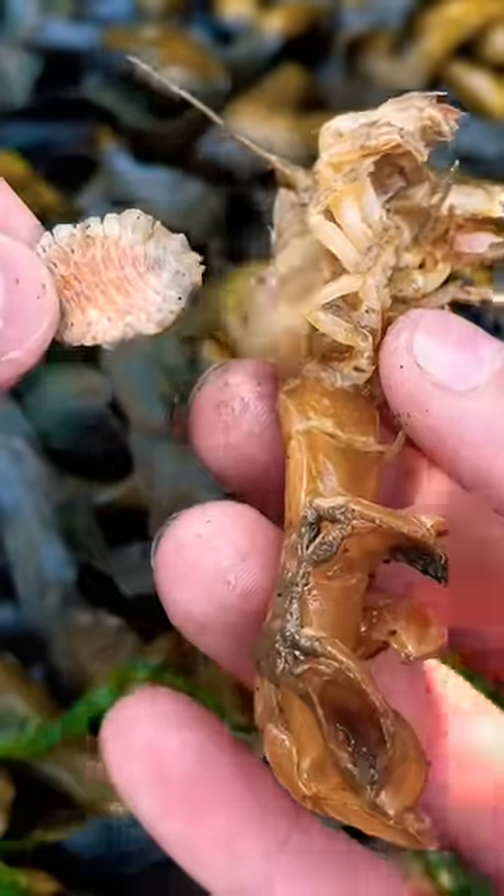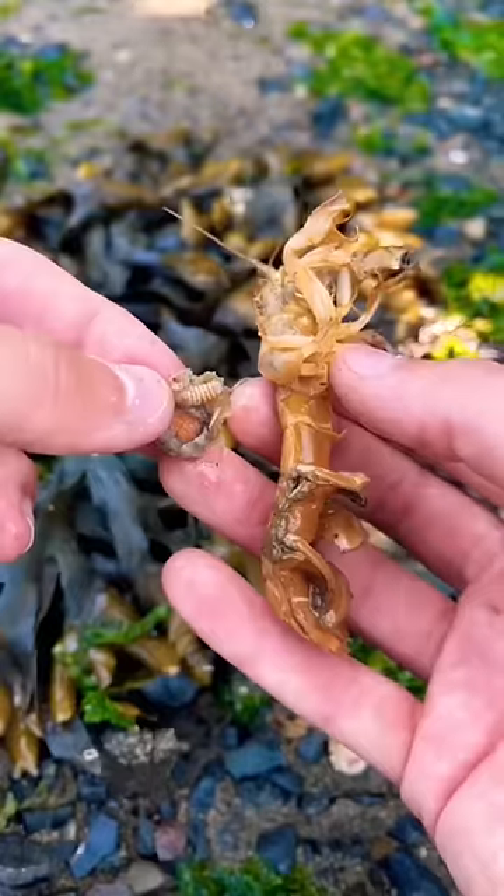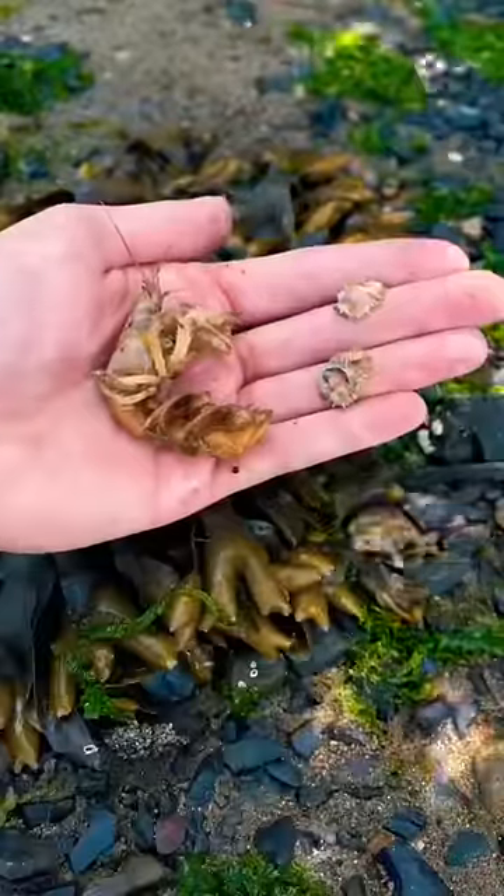I've only seen this once before. Now this is the crazy part — there was another huge male on that female parasite. That's a record number of parasites that I've seen on one shrimp.